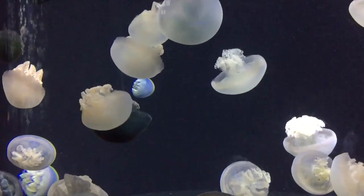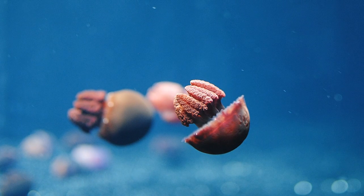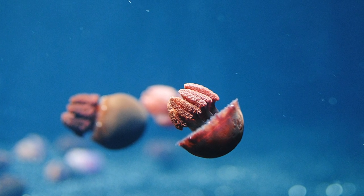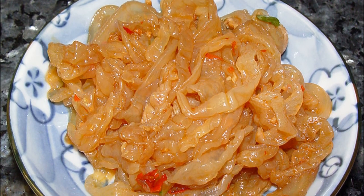Some cultures believe eating jellies will reduce high blood pressure. Dried jellies are popular in many Asian countries and often considered a culinary delicacy. The texture is described as crispy, yet elastic.